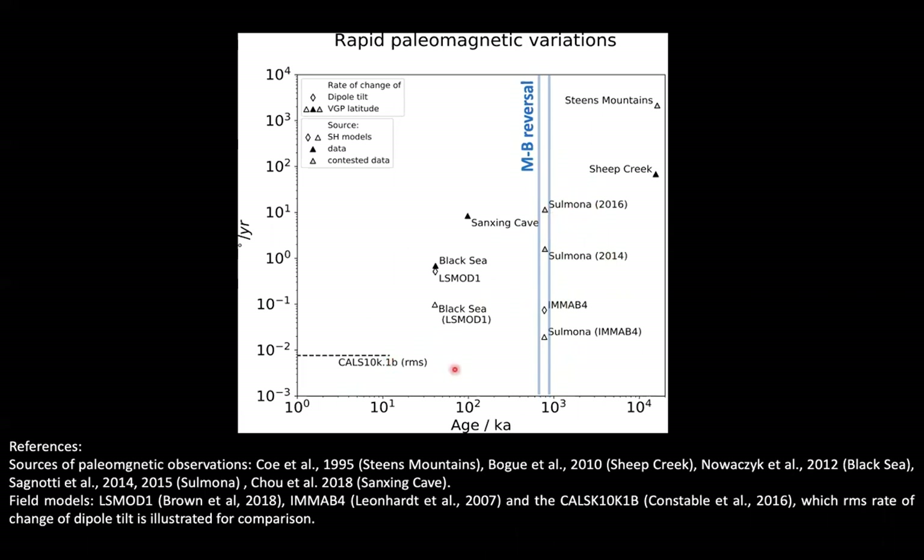For the rest of the talk I'm going to focus on the Matuyama-Brunhes reversal. These observation points are from sediment record measurements from the Sulmona Basin in Italy, analyzed by Sagnotti and colleagues. They suggest variations orders of magnitude higher than the variation predicted by the IMMA B4 field model during the same transition. Remember that the dipole tilt is globally defined, while the VGP latitude is derived from locally observed quantities such as geomagnetic inclination and declination.